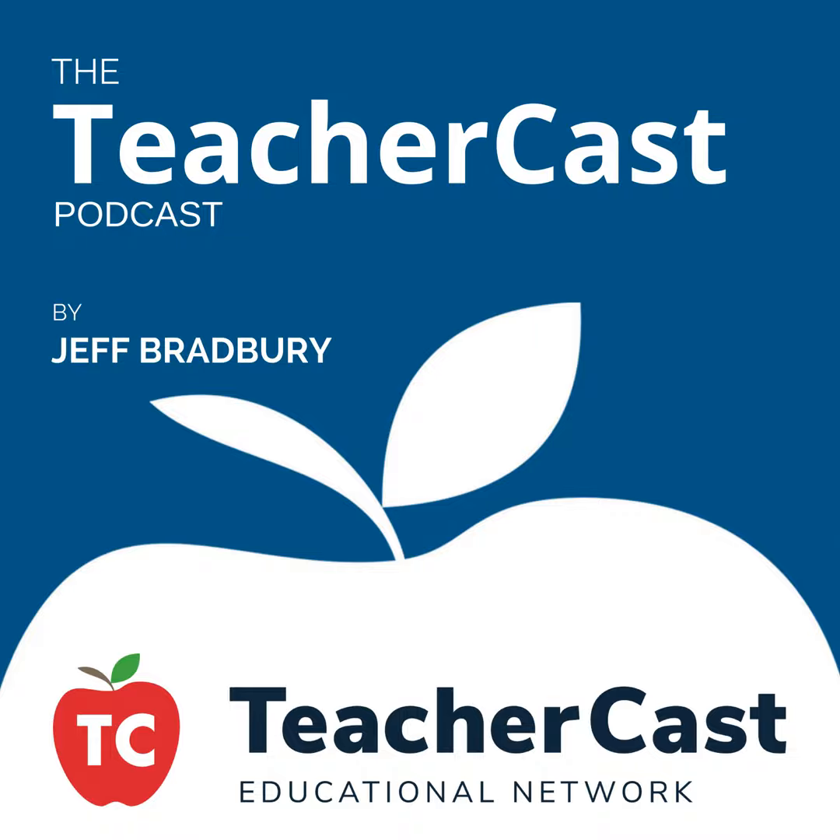Hello, everybody. Welcome to the TeacherCast Educational Broadcasting Network. My name is Jeff Bradbury. Welcome to the TeacherCast Podcast. Today, we have a very exciting show. We're going to be talking all about robotics, and we are proud to help Dexter Industries launch a brand new robot called GoPiGo and a brand new operating system called Dexter OS.